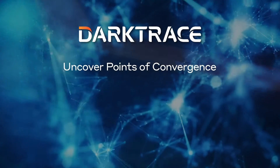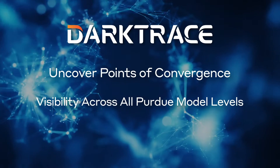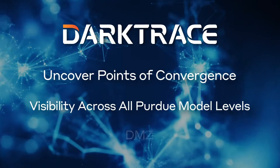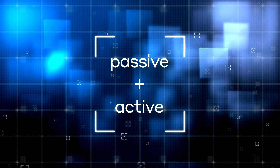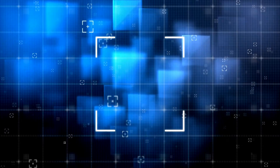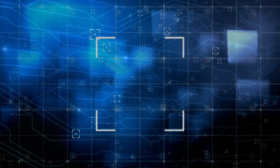In IT and OT networks, Darktrace uncovers previously unknown points of convergence, granting visibility across all levels of the Purdue model and into and around the DMZ. By leveraging AI, Darktrace OT automates updates for both passively and actively assessed asset inventories and automates CVE identification in real-time, optimizing security workflows.